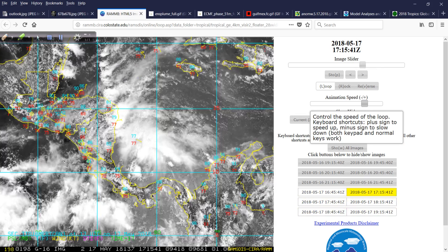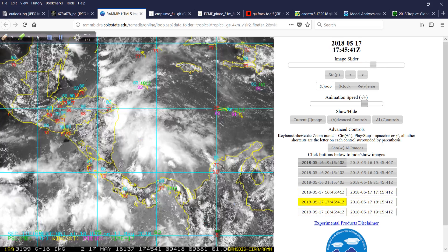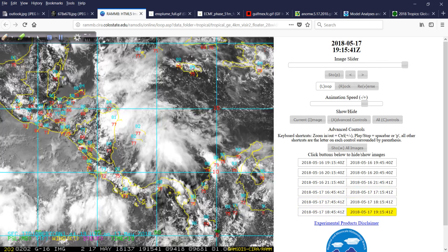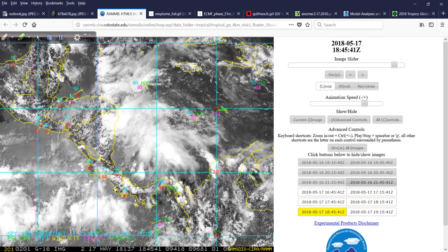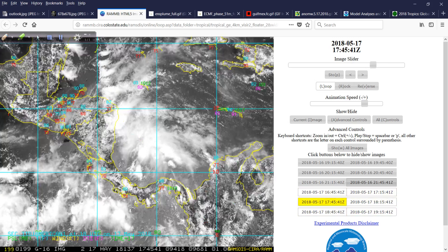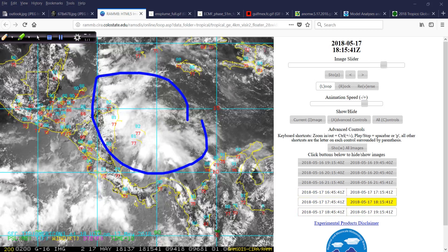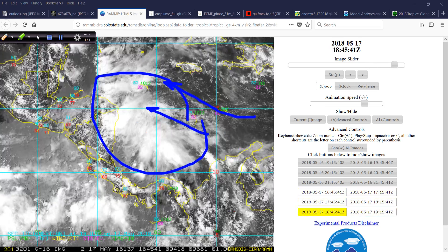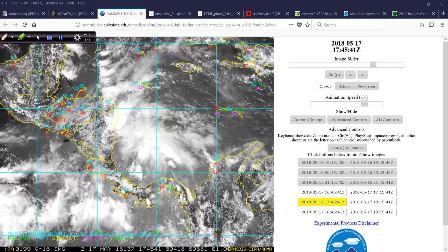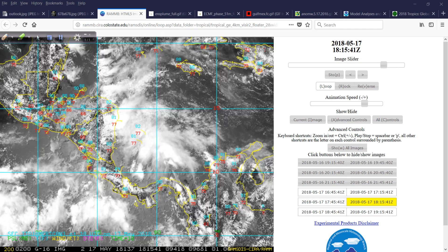This is the GOES-16 satellite animation — it's a nice high-resolution image slider so you can make it go faster or slower. This is the area we're going to really start to watch closely right down here. Clearly there's already some convective activity; you can see these low clouds streaming in, the air is piling up. There is some vorticity and a little bit of spin in the atmosphere, water temperatures are warm, dew points are high — generally conducive for thunderstorm activity. That's your incubation process.